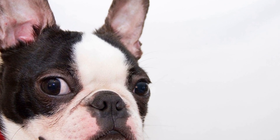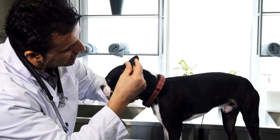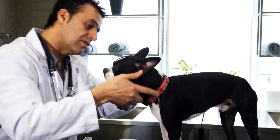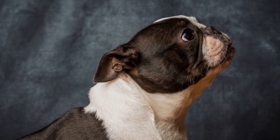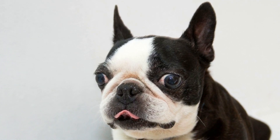Five: Toothbrush and Toothpaste. Dental hygiene is as crucial for dogs as it is for humans. Brushing your Boston Terrier's teeth regularly will prevent dental issues such as tooth decay and bad breath. Invest in a toothbrush and toothpaste specifically designed for dogs. Avoid using human toothpaste as it can be harmful to your pet.